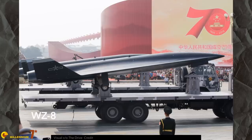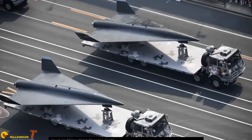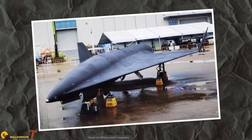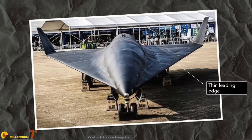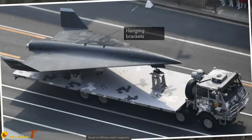The WZ-8 was presented during a parade in 2019 and it made waves. It wasn't a mock-up — the two units shown were undoubtedly real vehicles. It is an unmanned pure delta wing aircraft with a razor-thin leading edge, the most classic of delta wings. Delta wings are a marvel of aerodynamics — very simple, streamlined, with quite a beautiful line.